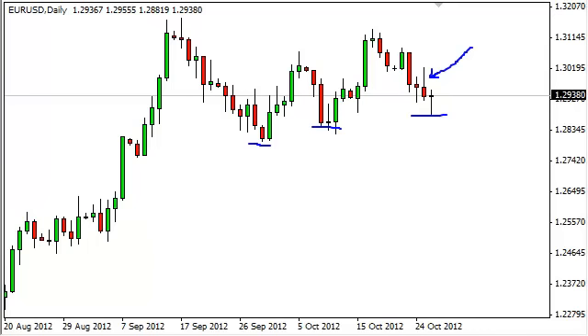Because of this, we think this pair will continue to have trouble until Spain asks for its bailout. We think all moves will be short-term in nature, and as such you should keep your stops tight.